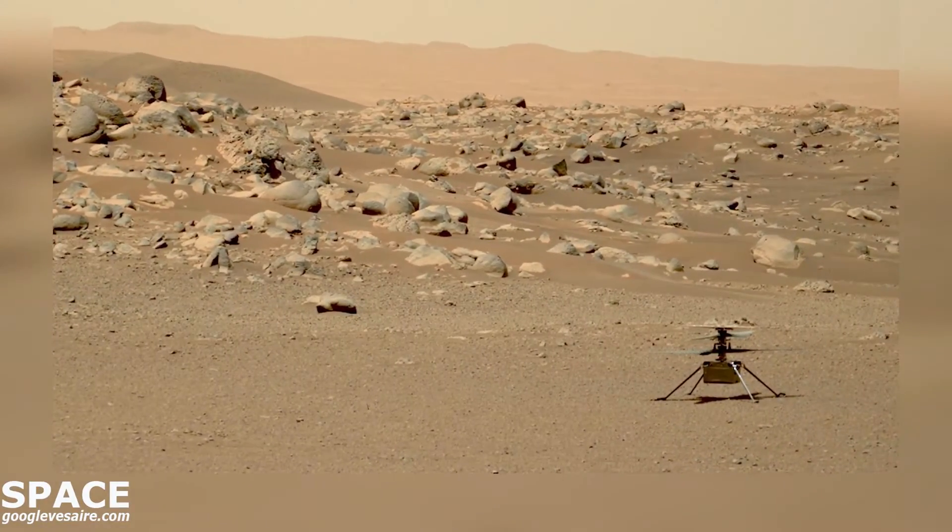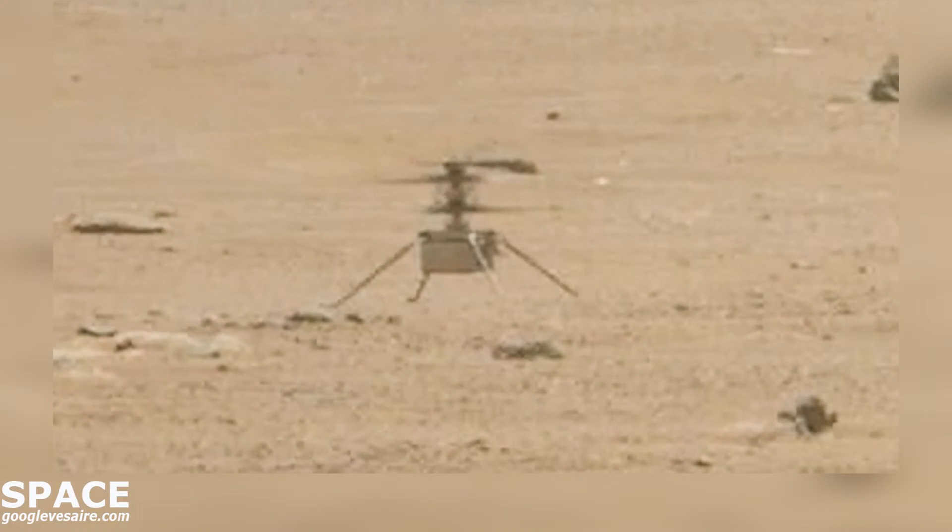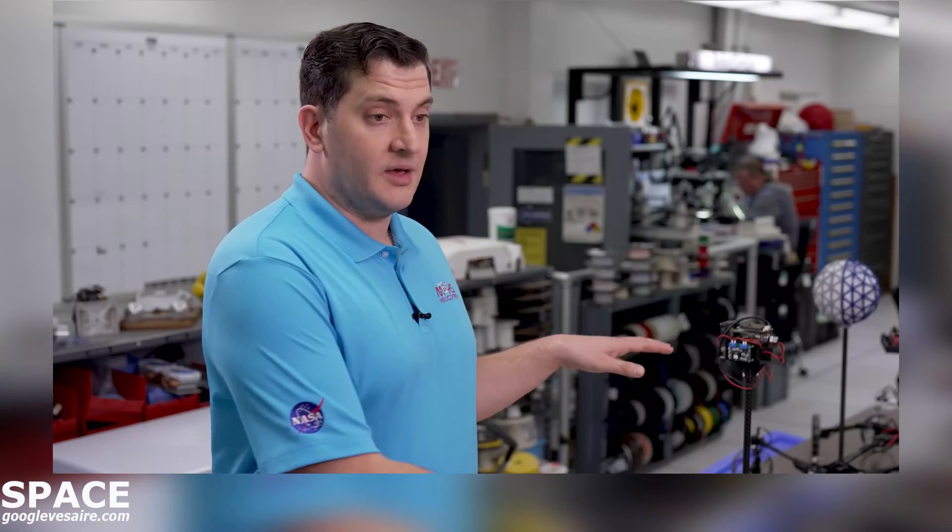What's next for Ingenuity? We're trying to fly faster, we're trying to fly higher, and we've added new flight software capabilities. We can now detect landing sites airborne. Those sorts of wins are coming from the surface of Mars directly into the design of the new Sample Recovery Helicopters.